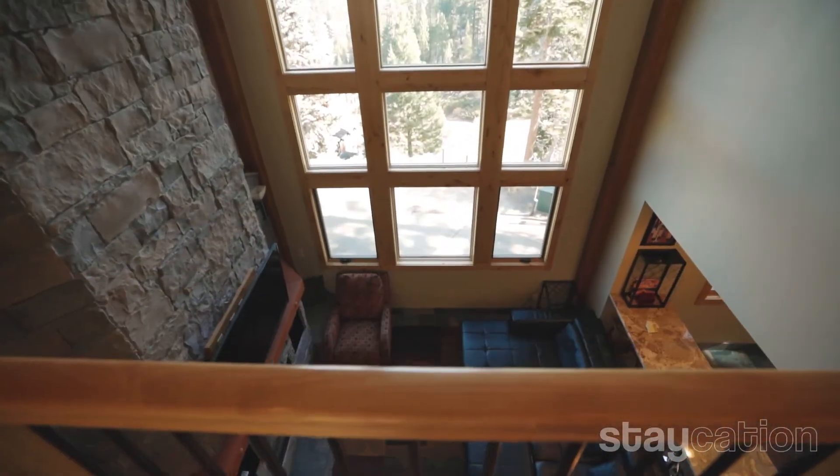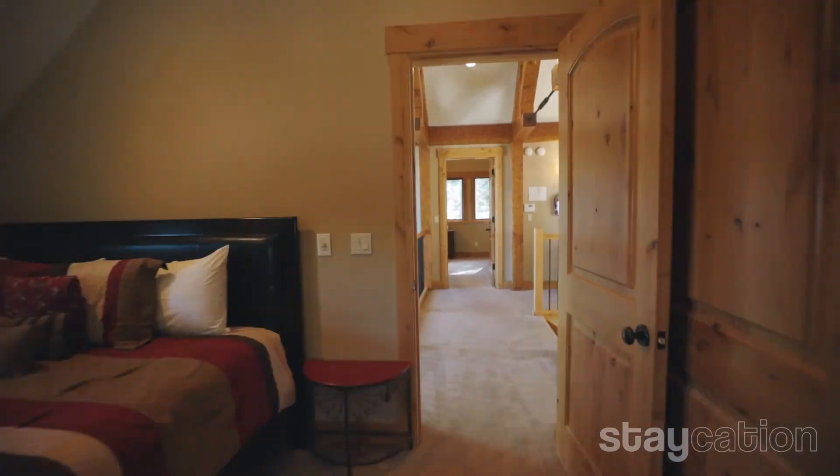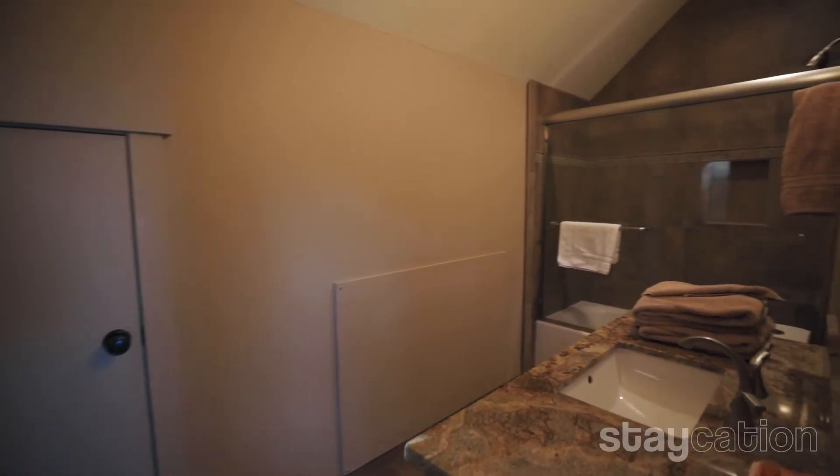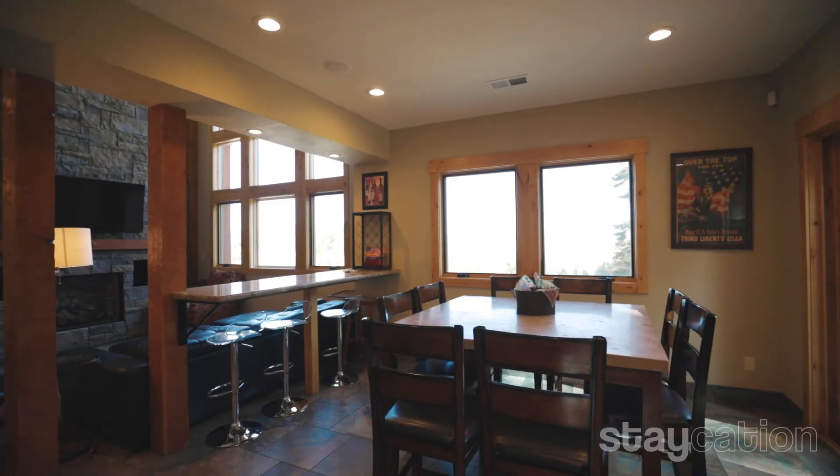Welcome to the main living area of this wonderful house. You see four stories of this property with an elevator inside to access the property. You have five bedrooms, four bathrooms, and it actually sleeps 14 people comfortably. It's an absolutely amazing home.